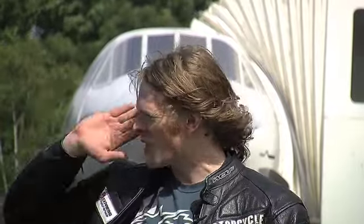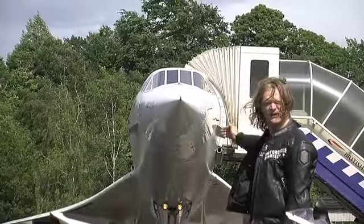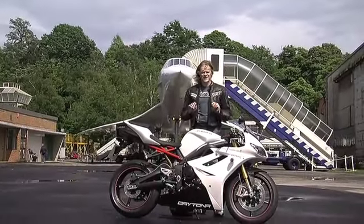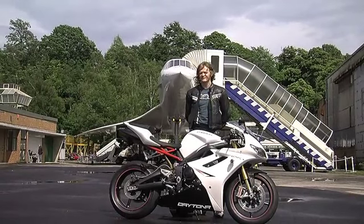Welcome to Brooklands Museum, the home of British motorsport. We have the iconic banking of the famous circuit just over there, and it is also home to what I consider to be the greatest piece of British engineering ever. Ladies and gentlemen, there is Concorde. Rather apt as well because we have in our hands the 2011 Triumph 675R, which is a pretty nifty piece of British engineering as well.